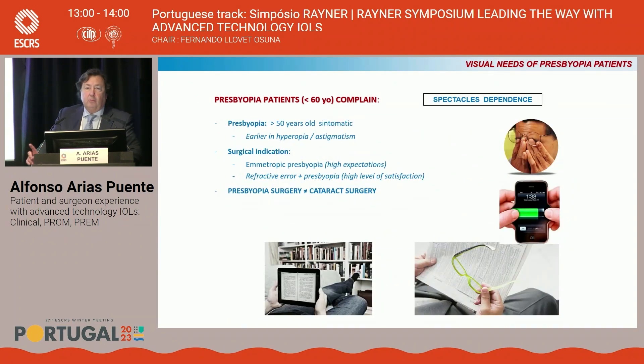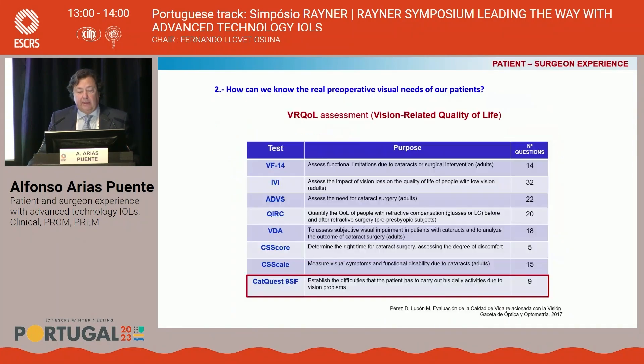Presbyopia patients have only one complaint: spectacle independence. It's known that presbyopia starts symptomatic over 50 years old, and the surgical indication is different in emmetropic presbyopia — patients with high expectations — than when refractive error is associated with presbyopia, which has a high level of satisfaction. In any case, presbyopia surgery must be different than cataract surgery.